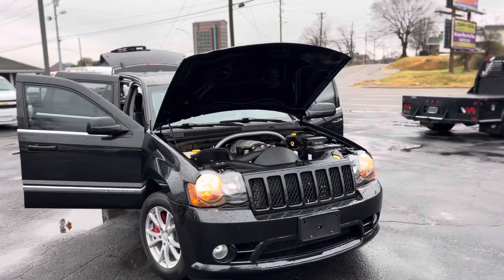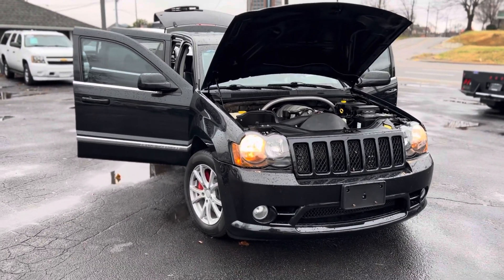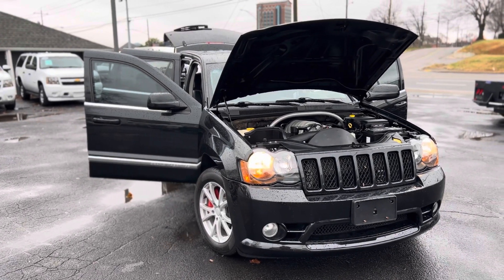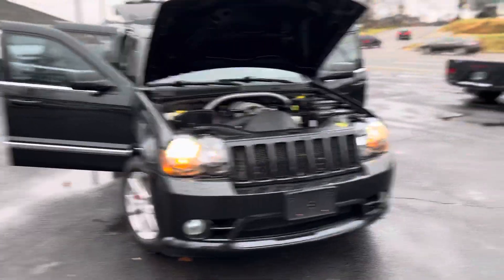Hello guys, I want to thank you for your inquiry on this 2010 Jeep Grand Cherokee SRT that I have here.